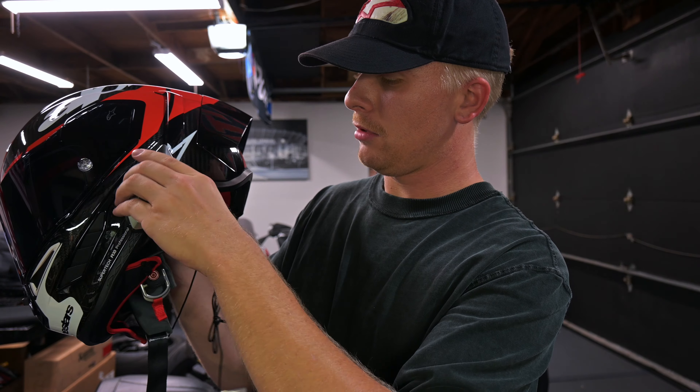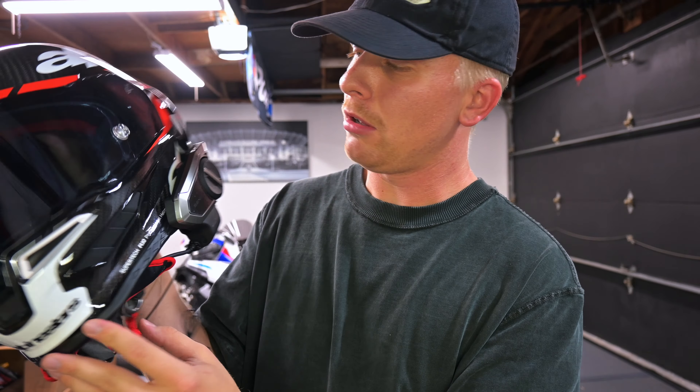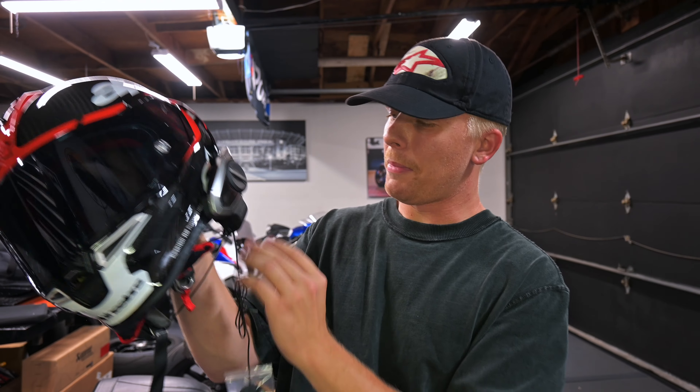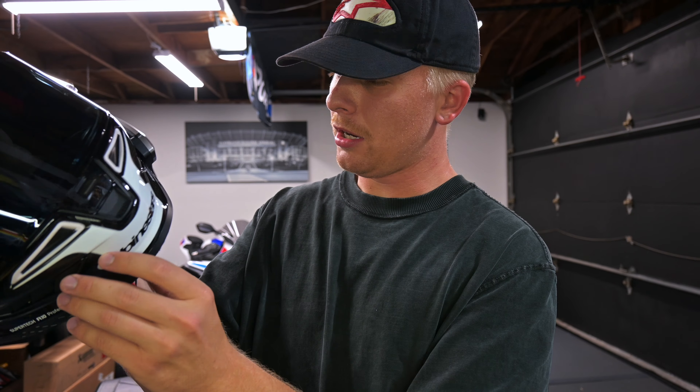Here we go. Boom — it's on. I really don't think that looks terrible at all. It'll look a little bit better once I have all the padding back in. It doesn't look like it's sticking off the helmet too much, but even my 30K on my X14 does stick down a little bit off the side — that's just how it is.